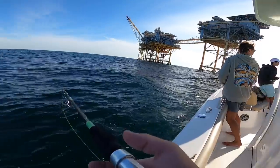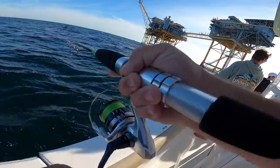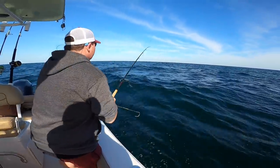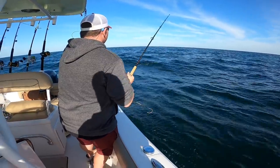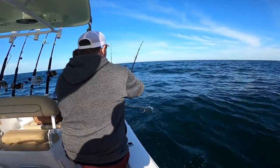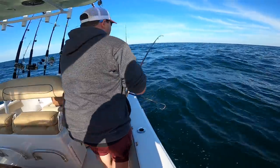Bryce got one! There we go, heck yeah! Come on Bryce! That's a decent one. He didn't like the boat, did he?